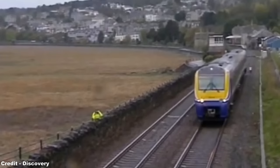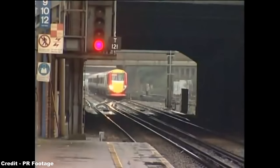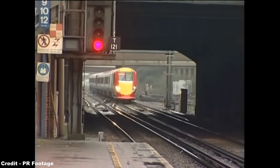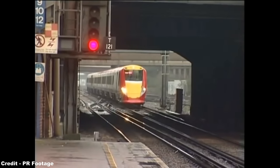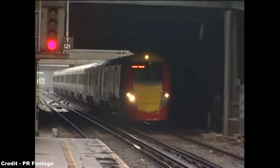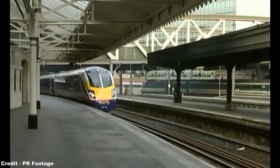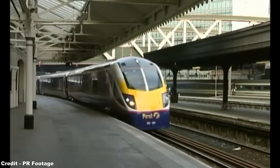Among the first series of new rolling stock to be delivered following privatization, the Alstom Coradia range of diesel and electric multiple units got this new era off to a bad start, as each of these trains illustrated severe reliability and build quality faults that would take years to remediate, and even lead to their premature withdrawal from service in the long run.